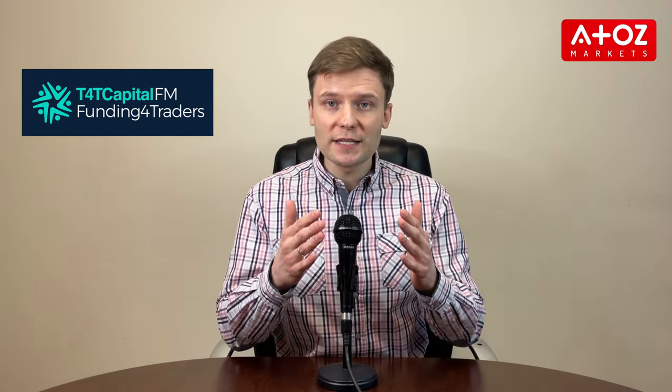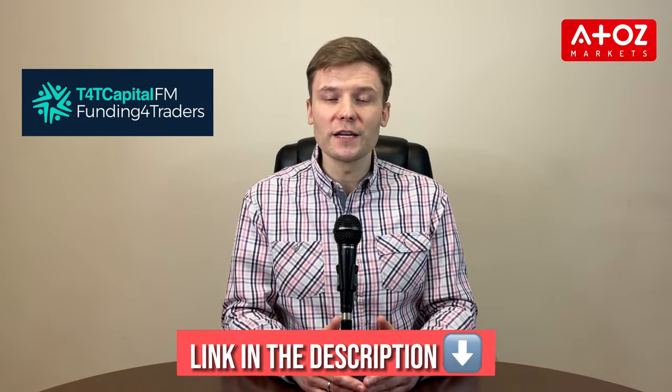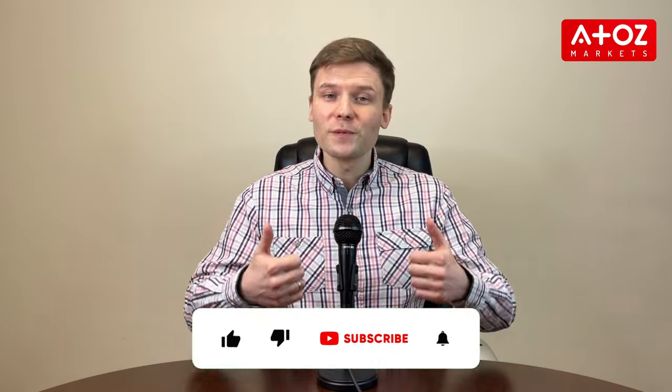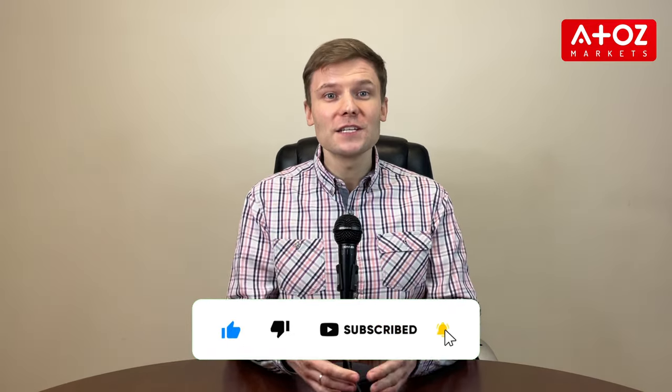T4TCAPITAL has been rated 7 out of 10 stars by A2Z Markets, with the firm being deemed a suitable choice for proprietary trading. To open a live trading account with T4TCAPITAL, follow the link provided in the description below. If you enjoyed this video, please give us a like and subscribe to the channel for more updates. Turn on post notifications to ensure you don't miss any of our new videos. Thank you!